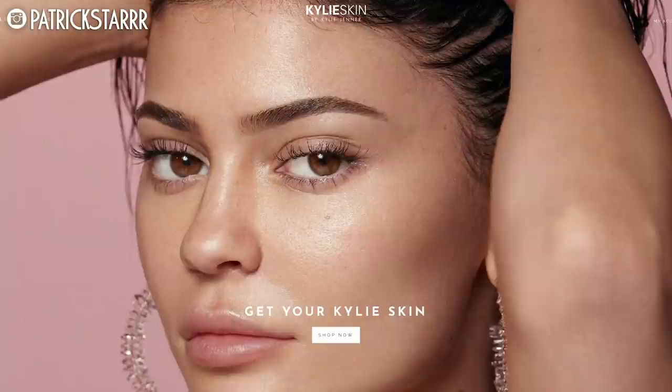Hey guys, it's Paddy Star. Welcome back to my channel. So today I am going to be reviewing Kylie's skin. Kylie Jenner is very, very famous. She is amazing. And I got to go to her launch party this week, but that doesn't mean that I'm not going to be honest with you about her new brand with skincare.